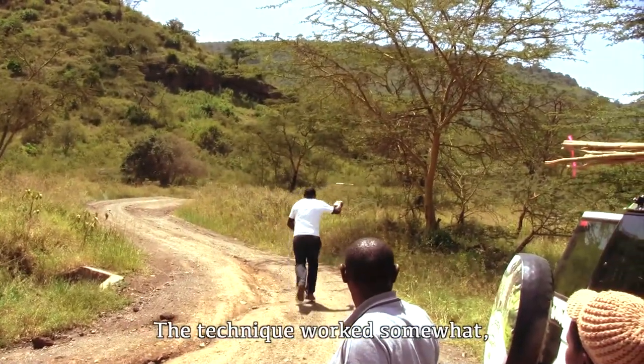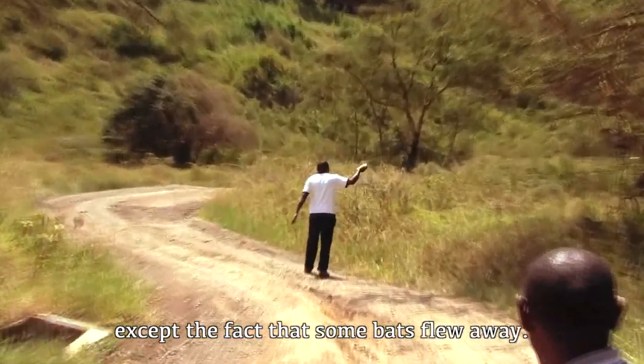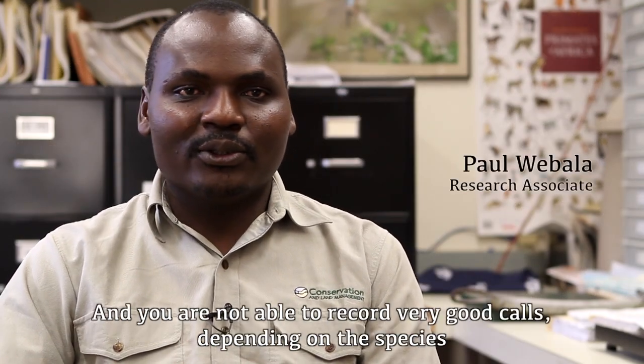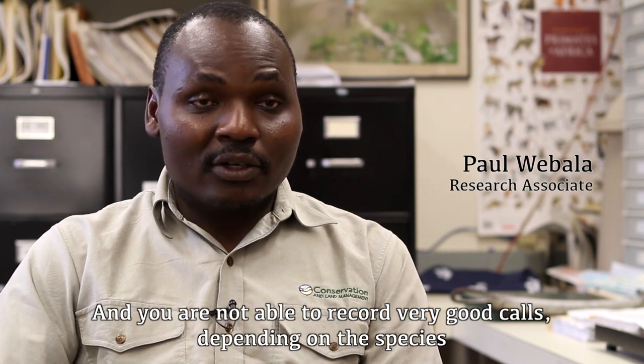The technique worked somewhat, except some of the bats actually fly away and you had to be running after them. Sometimes they run and then suddenly come back and make quick turns, and you're not able to record very good calls of the bats, depending on the species.